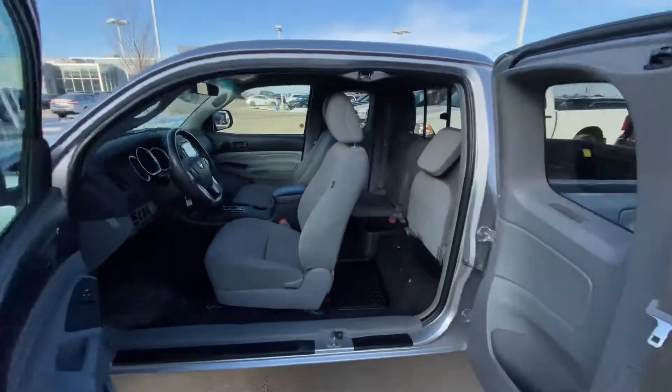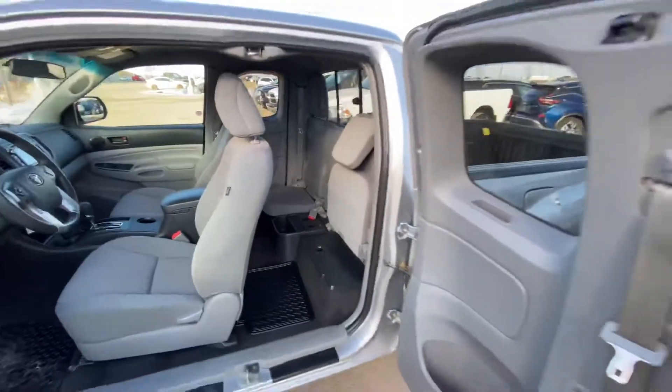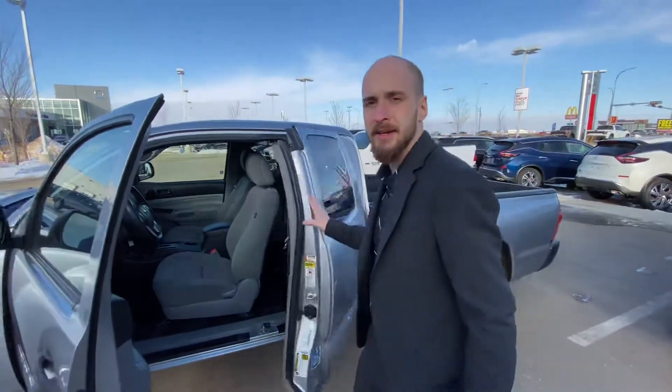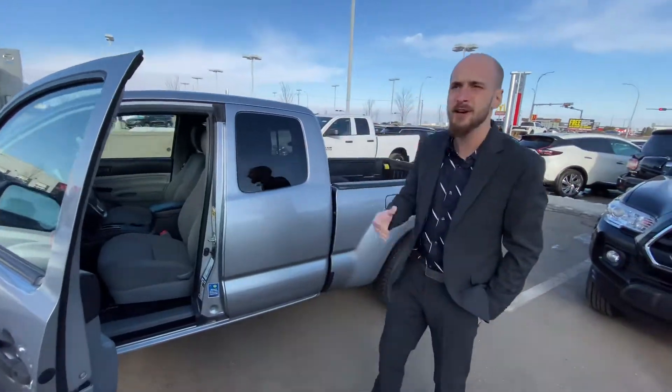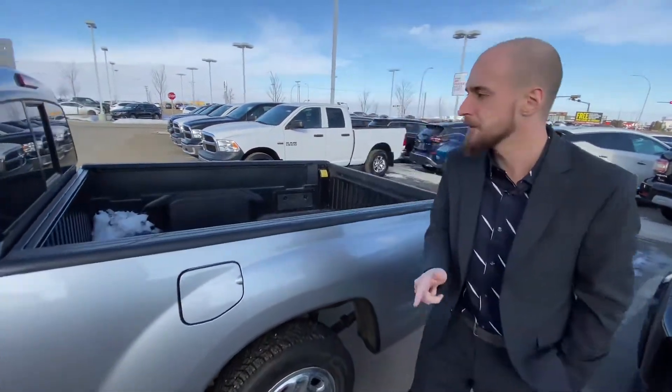Stepping on into the back, as you can see with those jump seats folded up, you've got quite a bit of space back there. And with them folded down, you do have the ability to carry passengers back there for a little bit of a drive here and there. You wouldn't be too comfortable going on long road trips, but you do have the capabilities.